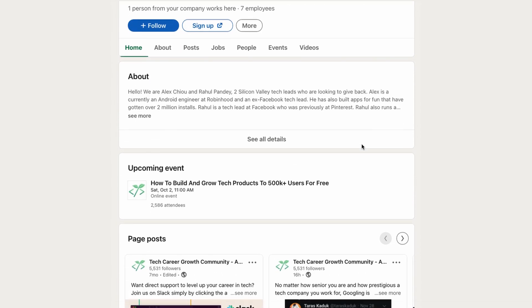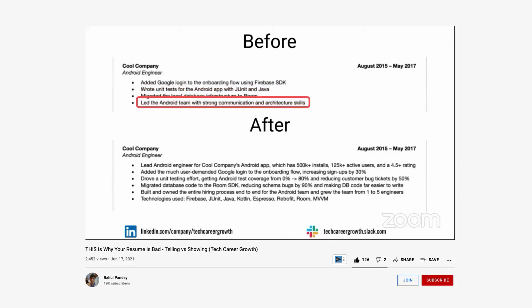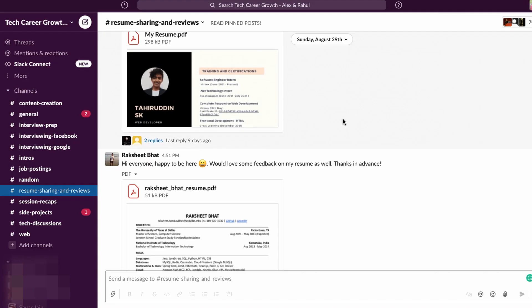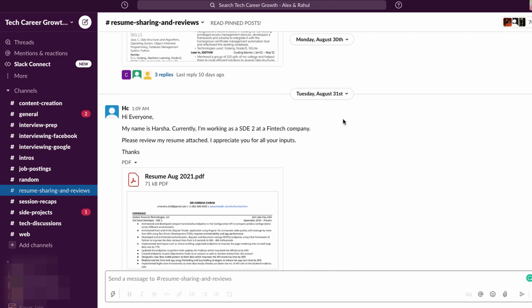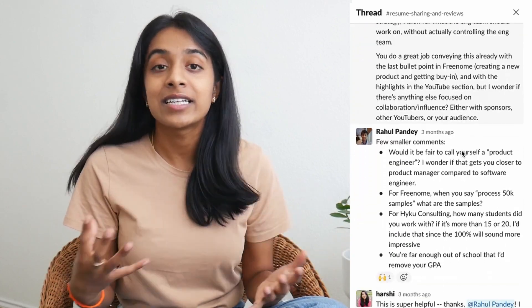Alex and Rahul are both Silicon Valley tech leads who started this online community to provide free yet high-quality career guidance for people in the tech industry, mostly through weekly Zoom calls and a super vibrant Slack community. I found out about this after seeing a live session on Rahul Pandey's channel about how to write a resume. I joined their Slack group, shared my resume draft for feedback, and was just so surprised to see how thoughtful and detailed their feedback was. If you're a software engineer or anyone in the tech industry looking for career guidance, I'd definitely recommend checking out their community — link in the description.